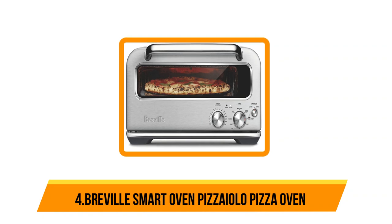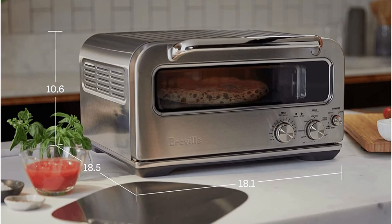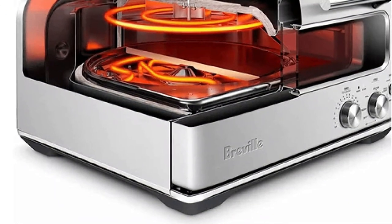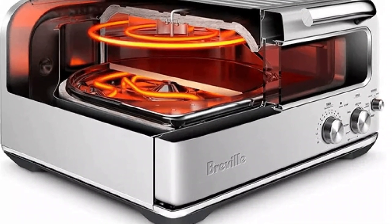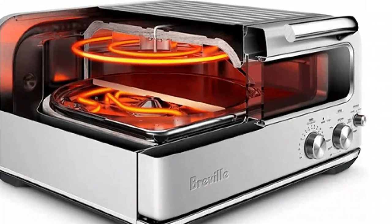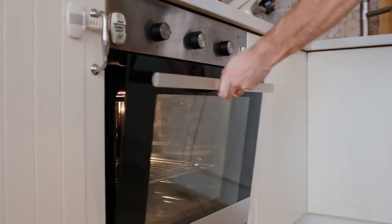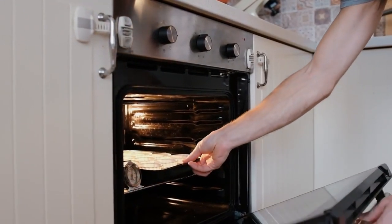At number four: the Breville Smart Oven Pizzaiolo pizza oven. Since this countertop oven is designed specifically for pizza, it has a slightly different aesthetic than other models — a retro design that's attractive in an industrial sort of way. The design is convenient enough since it's wider than it is tall, which makes it easier to store under your cabinets. It's easy to transport but heavy, and functionality is limited — it's a pizza oven designed to make pizza and not much else.